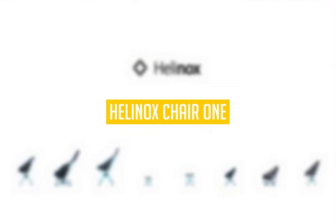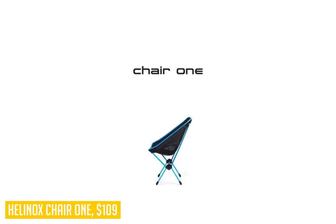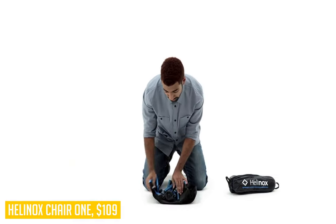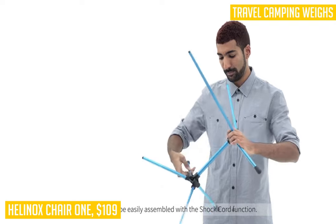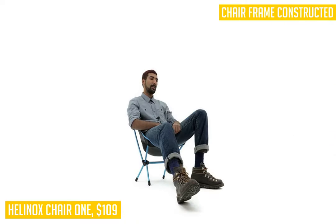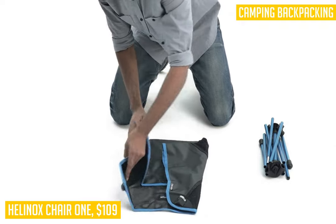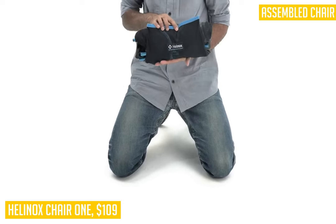Next up is the Helinox Chair One. This is an ultra-lightweight camping chair that packs up small and fits conveniently into its own carrying case, making it ideal for travel and camping. The chair frame is constructed from advanced proprietary aluminum alloy to provide maximum strength at a minimum weight, and it holds up to 320 pounds. The seat and carry bag are made from ripstop polyester that is both UV resistant and machine washable, making it a perfect camping companion or beach chair.